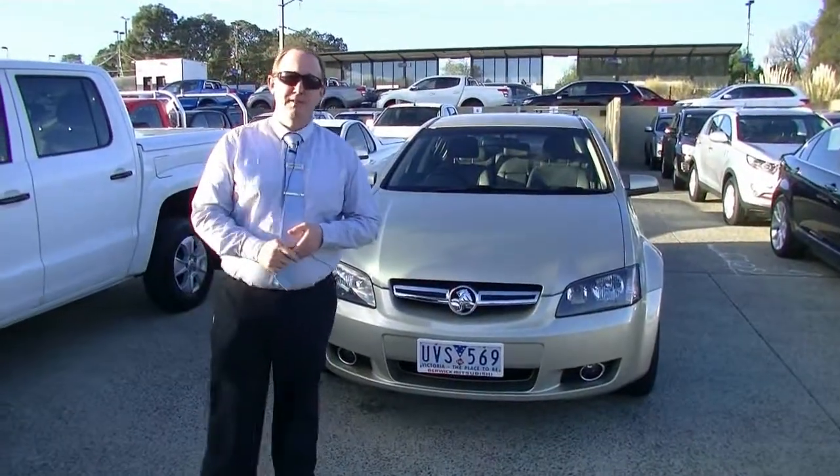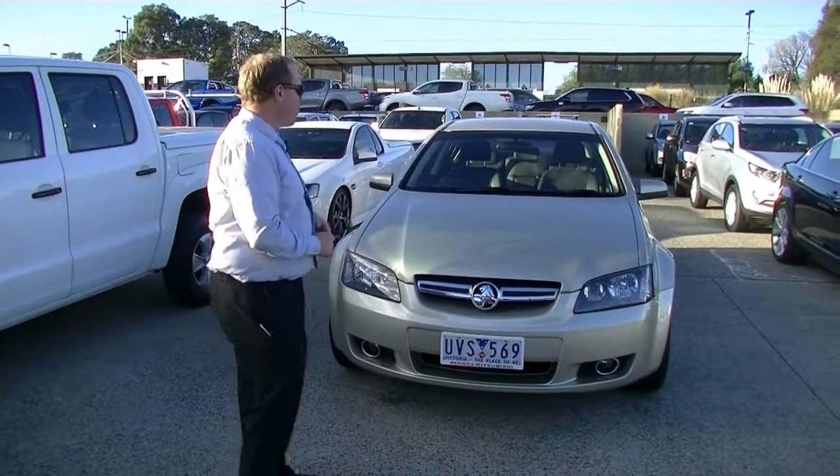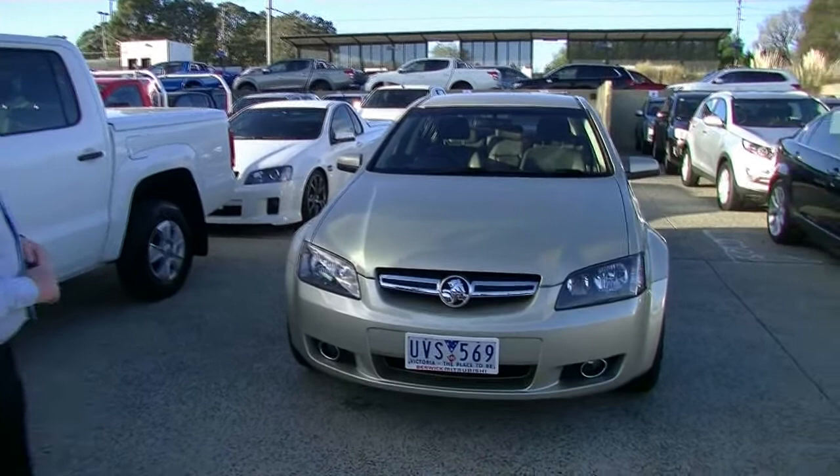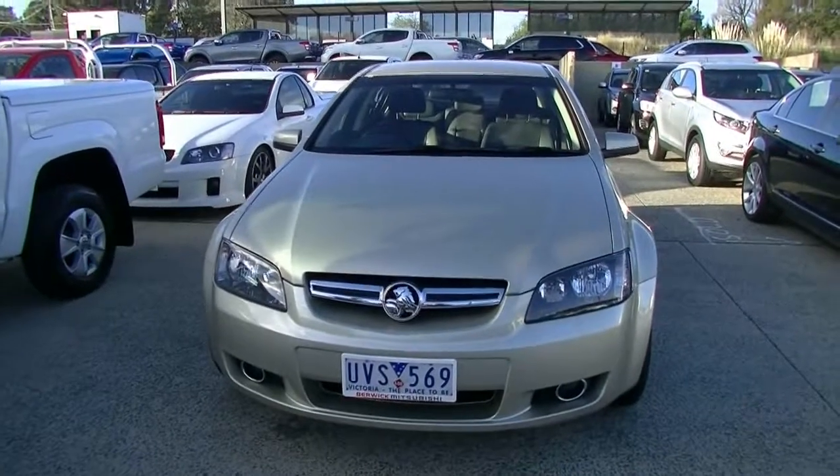Hello and welcome to Berwick Mitsubishi. My name's Steve, and today I'm going to do a walk-around video presentation for you of this fantastic 2007 Holden Berlina in gold.